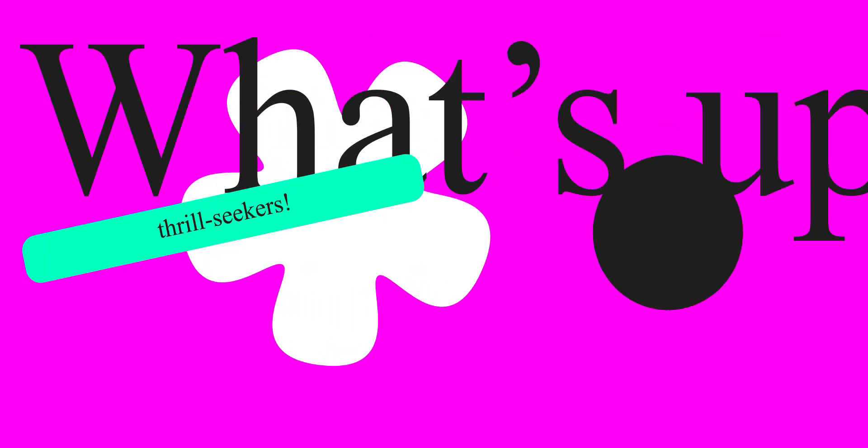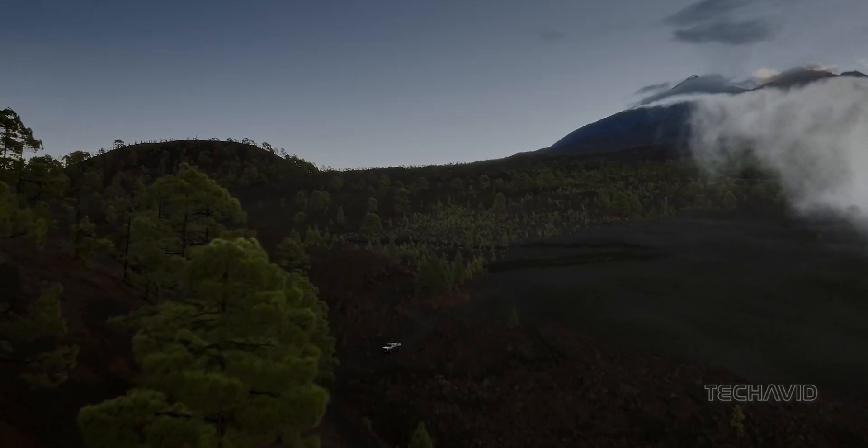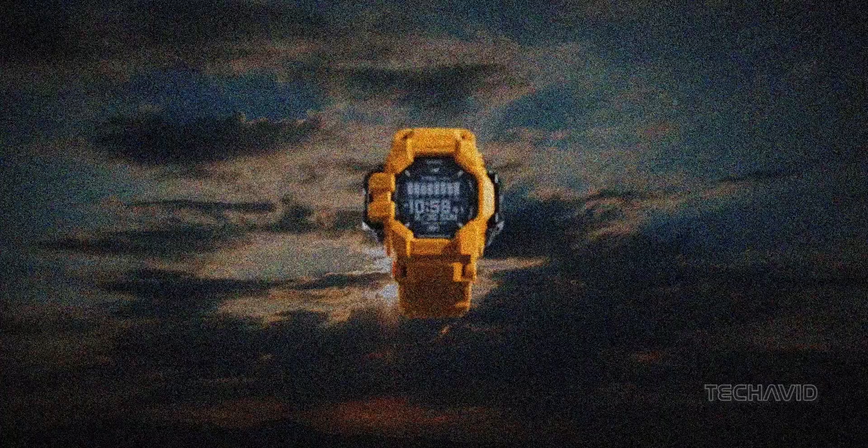What's up, thrill-seekers? Welcome back to the channel. Today, we're diving into the wild with Casio's game-changing release, the G-Shock Rangeman series.